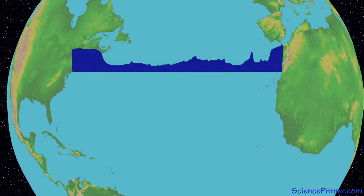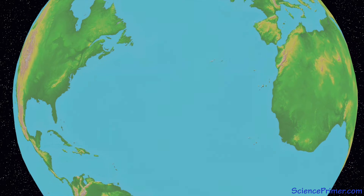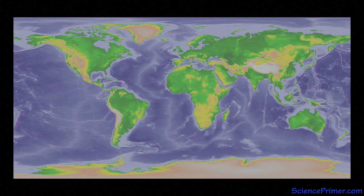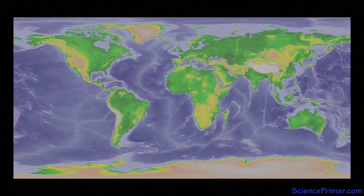The basin-wide views that many of us are familiar with are not based on sonar. They are made from space using satellite altimetry data to image the seafloor on a truly global scale. These global maps revealed that the seafloor contains some of the largest geological features on the planet and helped to revolutionize our understanding of the earth.